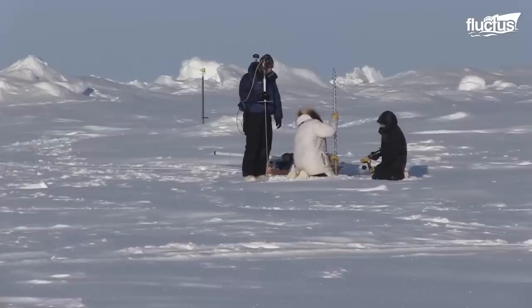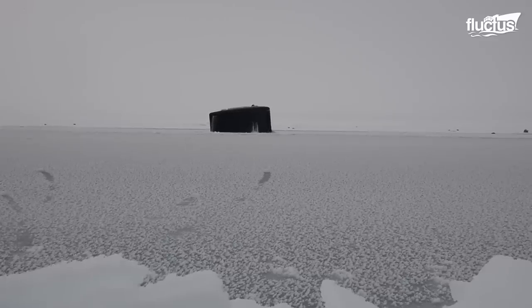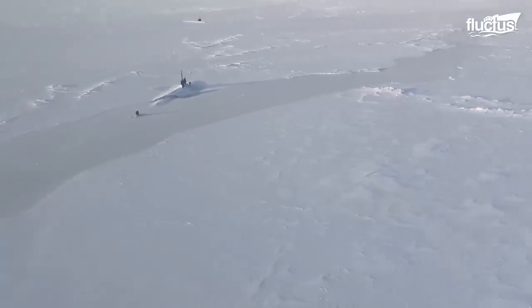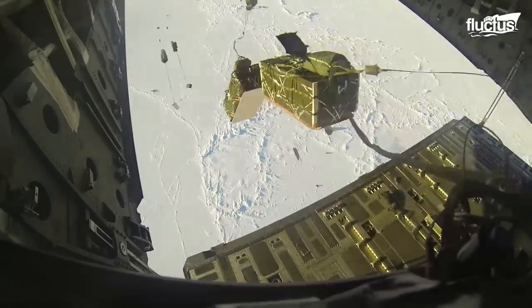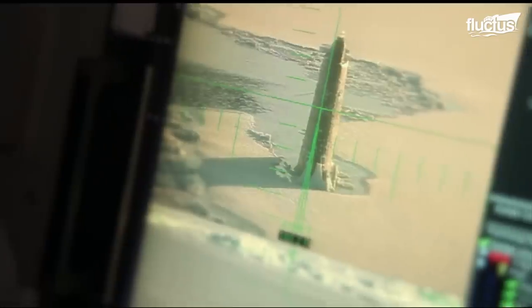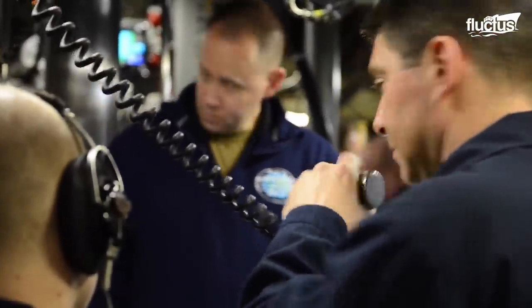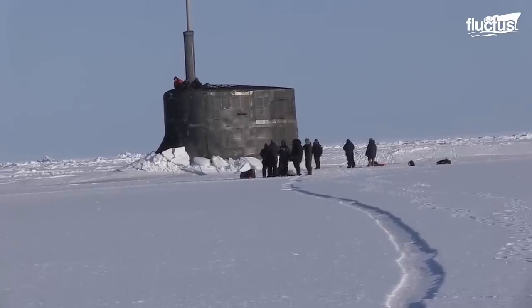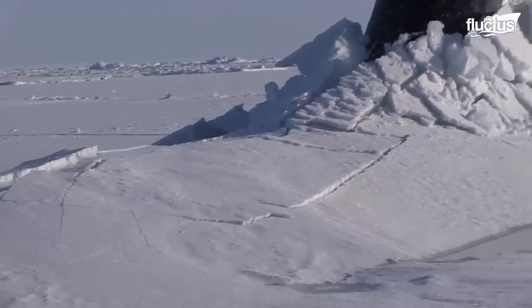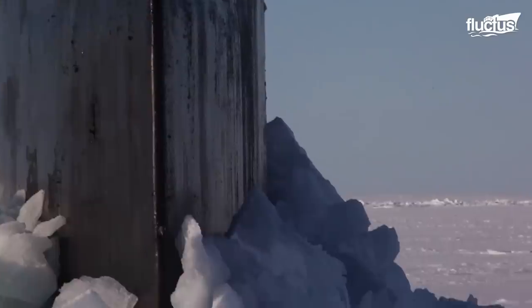Arctic regions make great hiding places due to sea ice covering submarines, making it nearly impossible for aircraft to identify them. The same sea ice, however, makes it extremely difficult for submariners to communicate above the surface. Therefore, whenever these enormous chunks of metal have to resurface, they must be able to break through the ice.